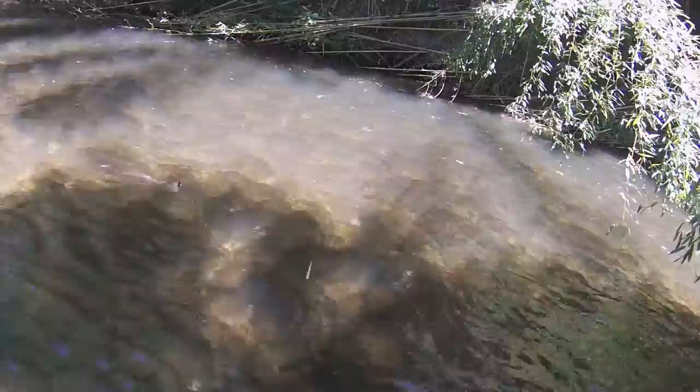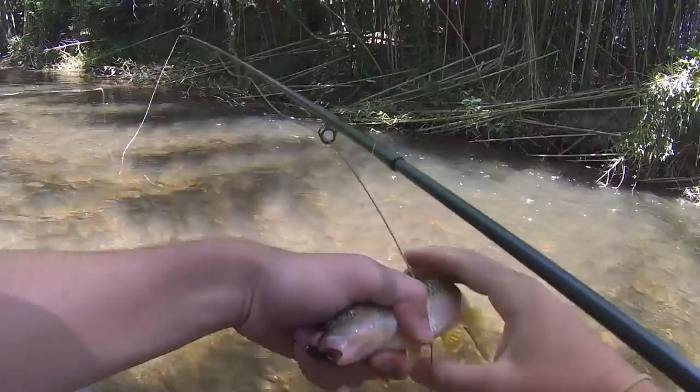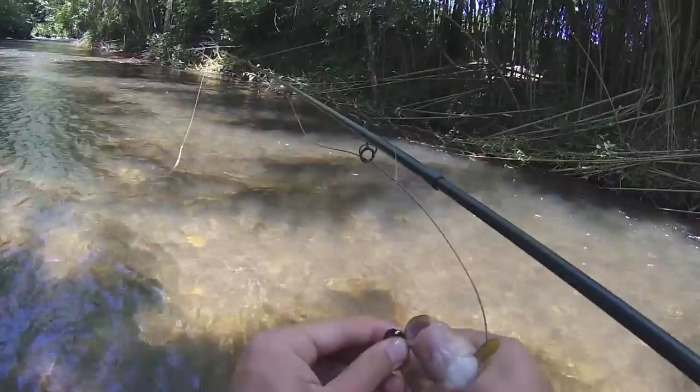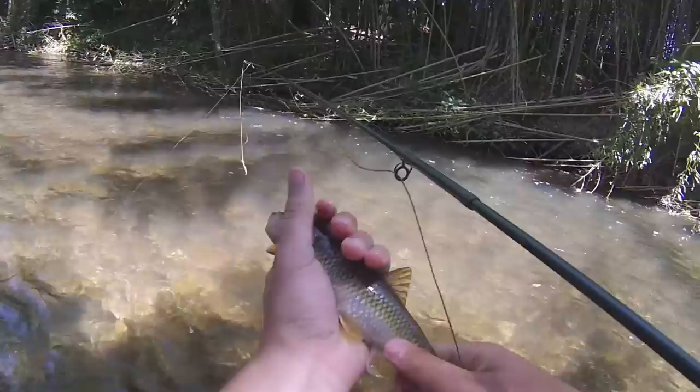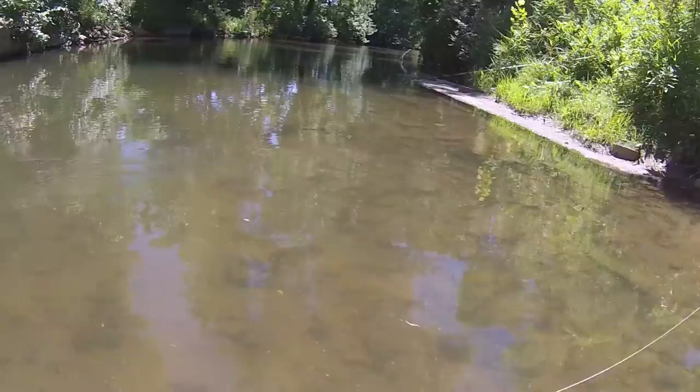That's not a smallie. Is that what we call a sucker? Yep, that's a pigfish. We call them pigfish because they make that noise. Pigfish. First pigfish. Look at his mouth — yeah, they're big. Some people throw them in the shoulders, some people don't care. That's a pigfish.